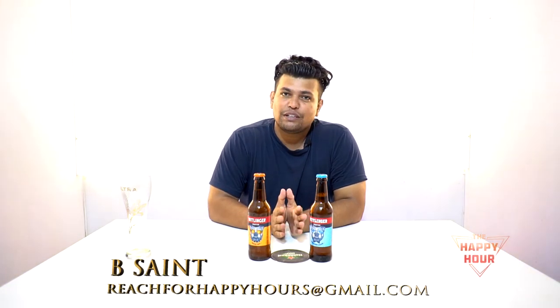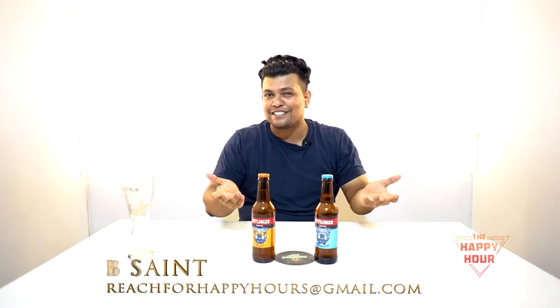Welcome you guys to another exciting episode of the Happy Hour. My name is B.Sane and let's get it started. Today we have something a little different — we have one of UK's finest crafted beers, which is called Whitlinger. We have two different varieties of Whitlinger and let's get to tasting.